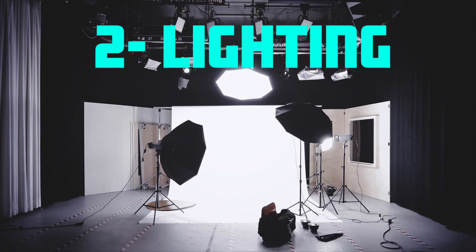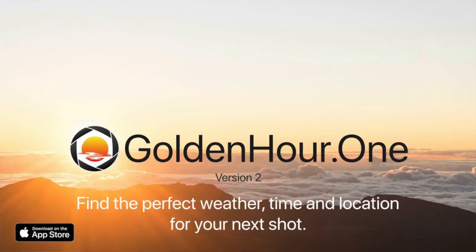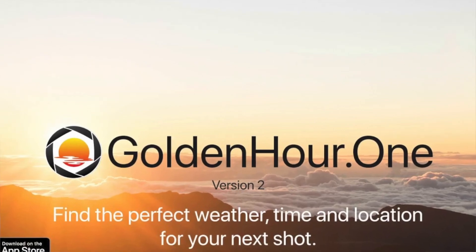That brings us to tip number two, which is lighting. Lighting is the make or break of any image, and one way to instantly improve your lighting is to photograph during what's called the golden hour — that's sunrise or sunset. For that hour you'll have the best type of light. I personally use an app called Golden Hour One; just search your local golden hour time and go to your location to use that incredible light.